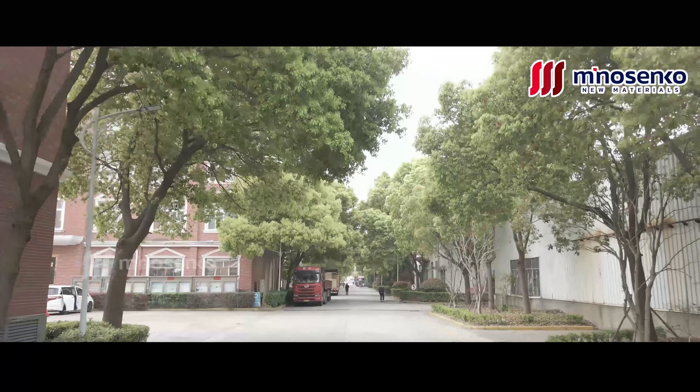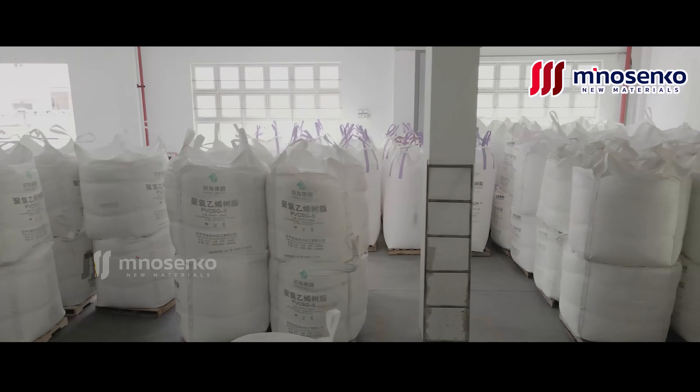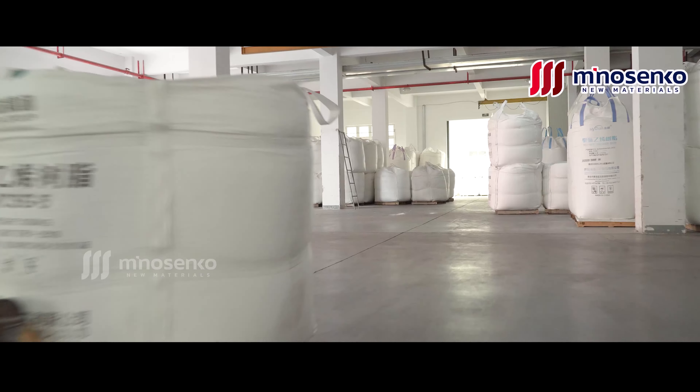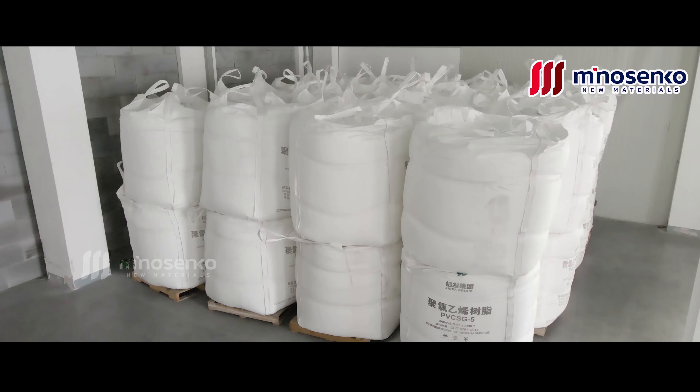Minosanko New Material Technology R&D Company Ltd, referred to as Minosanko, is a large-scale manufacturer specializing in R&D, production, and sales of PVC wear resistant layer.